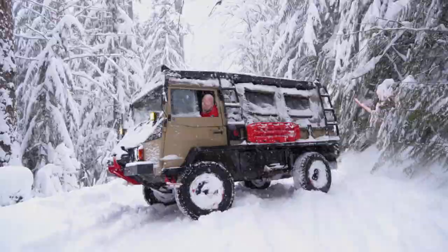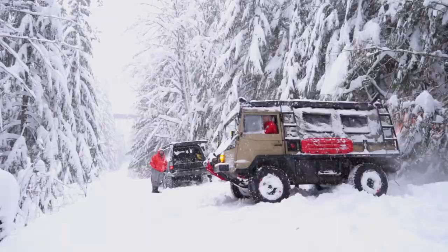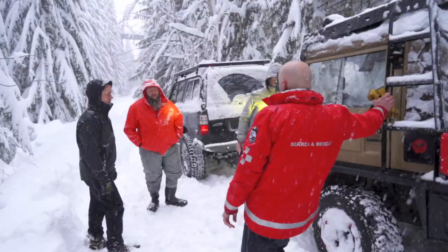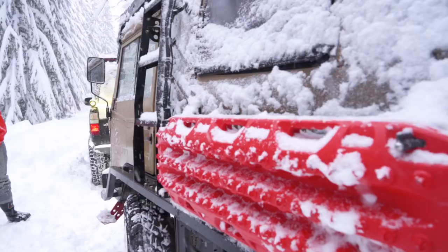Since we're going downhill, we can let gravity do the rest from here. We're going to back the Pinzgauer up, flip around in the same spot, and be on our way. Both rigs are officially unstuck — let's get back on the trail.